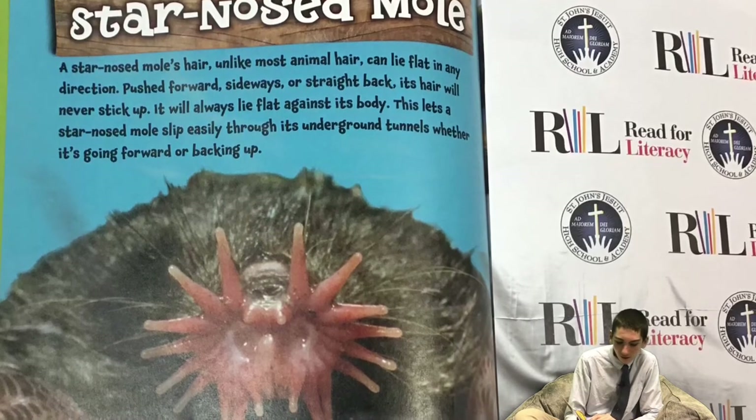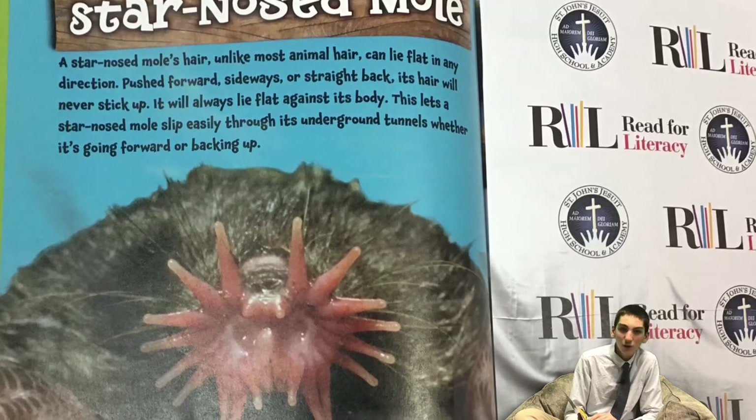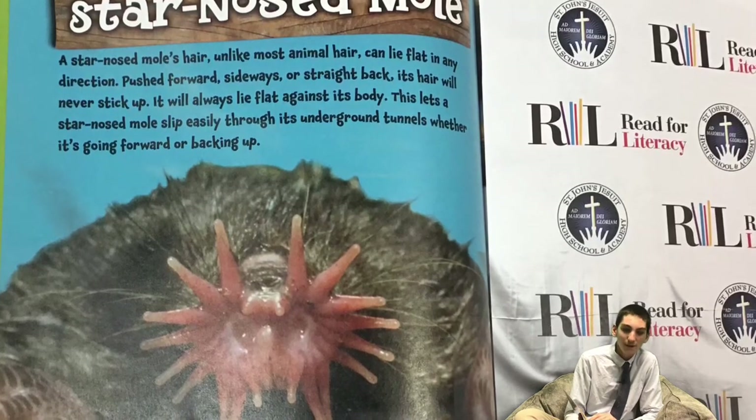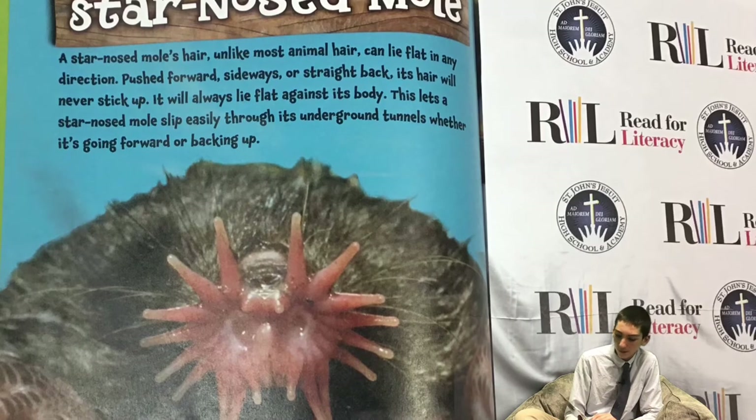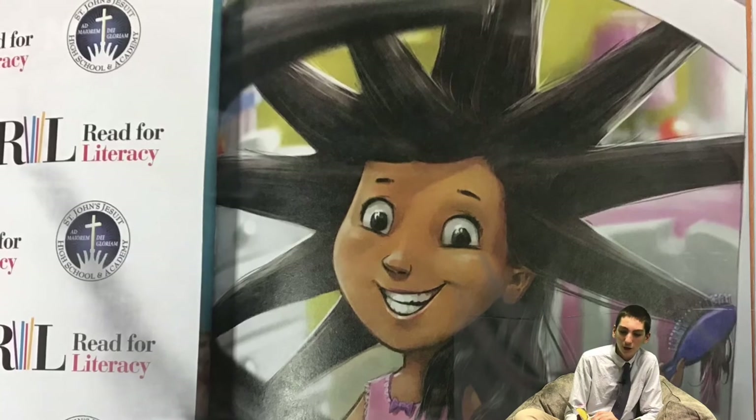A star-nosed mole has comb-like claws to spread oil through its hair. That makes its coat waterproof — that's important, since it lives in damp tunnels. If you had star-nosed mole hair, your hair would stay put whatever direction you comb it.